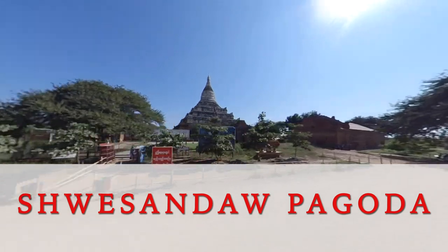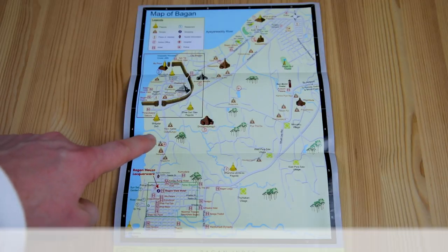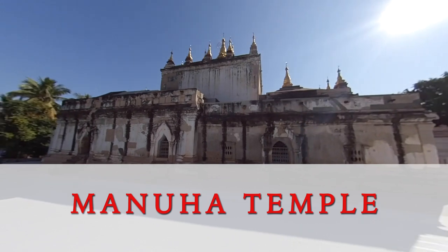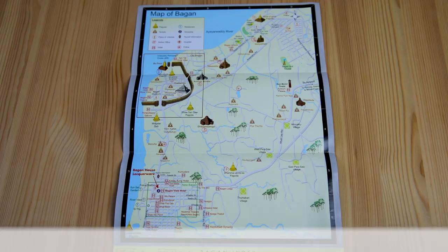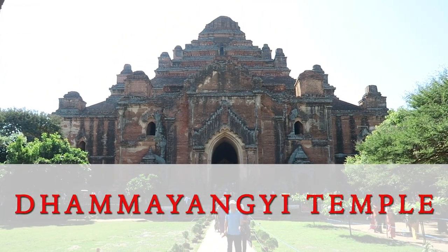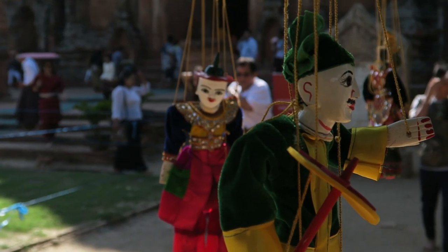This pyramid-shaped pagoda is located on the outskirts of Old Bagan. This rectangular temple houses some large Buddhas that have been packed into confined spaces. This is the largest temple in Bagan, with plenty of space to explore and some vendors finding inventive places to place their merchandise.